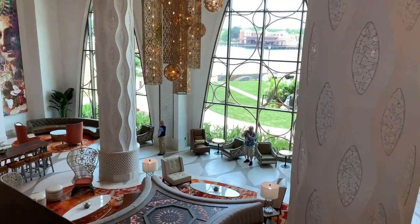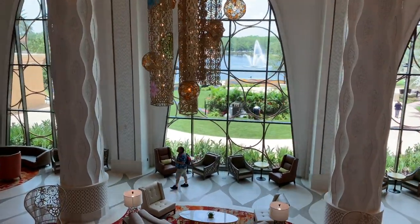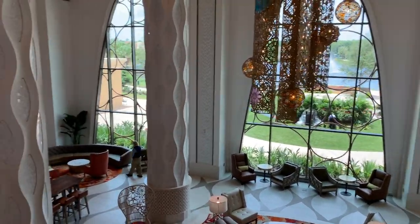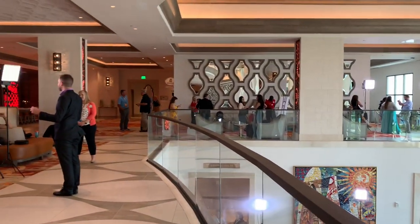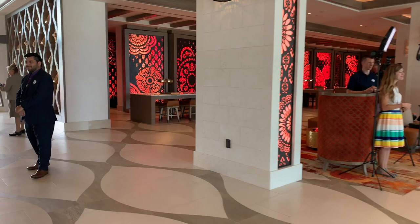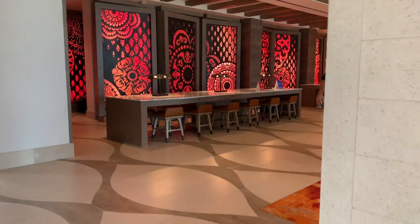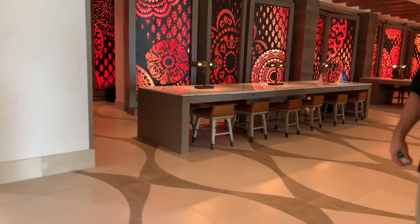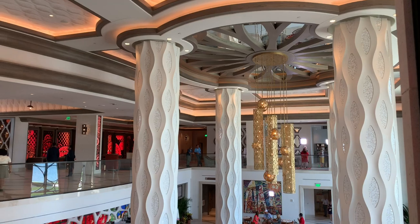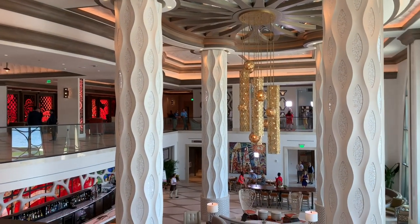The light in here is just amazing — I can see so many people doing photos here. There's that money shot with the fountain out there in the lake. Over here there is some other check-in, and they will take your name when you walk in and bring you over to one of these desks to complete the check-in process seamlessly.